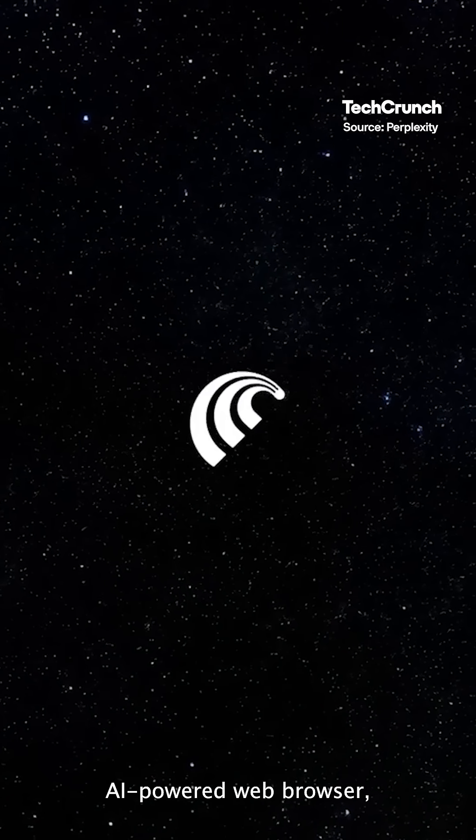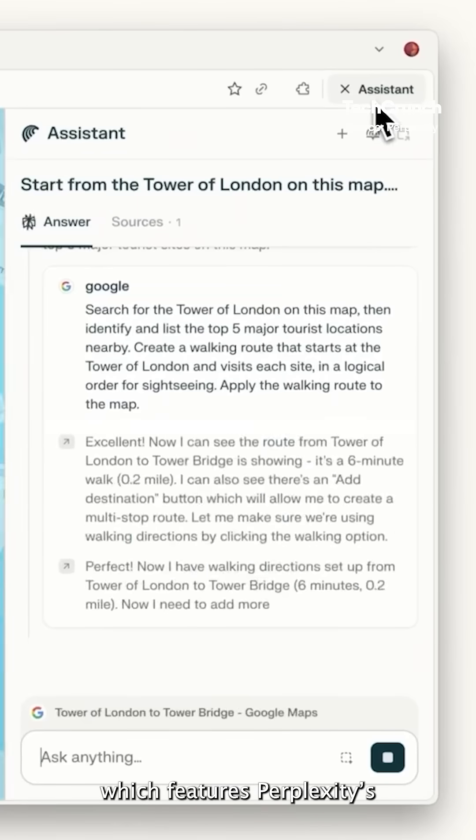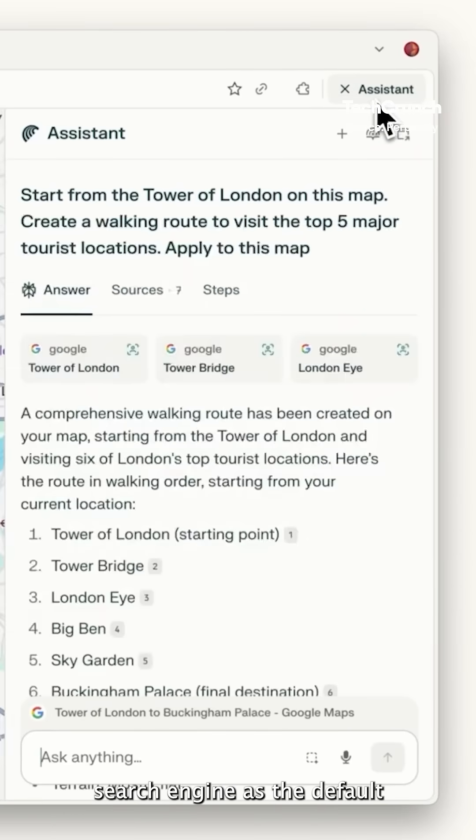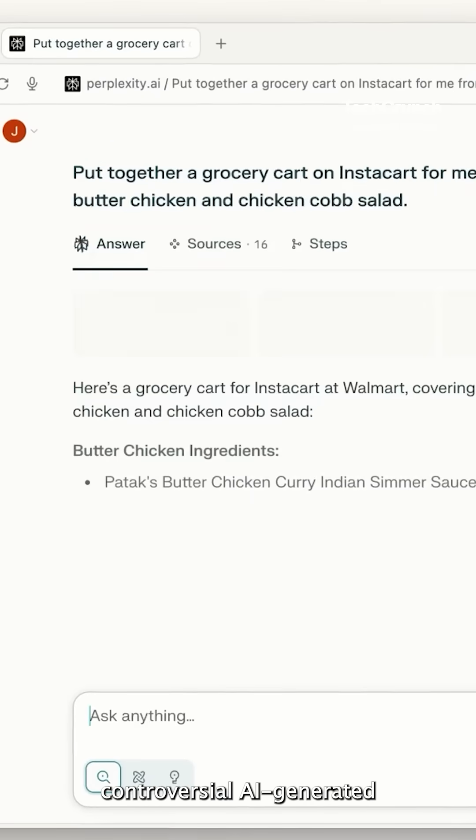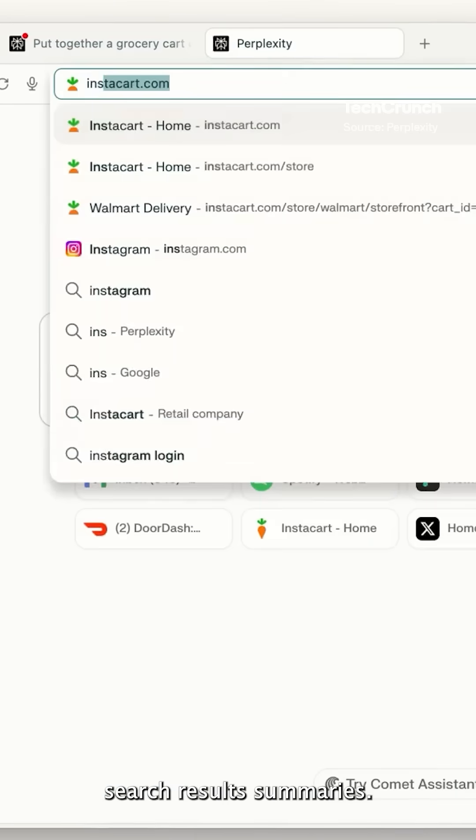Comet is Perplexity's first AI-powered web browser, which features Perplexity's search engine as the default, and thus centers the company's controversial AI-generated search result summaries.